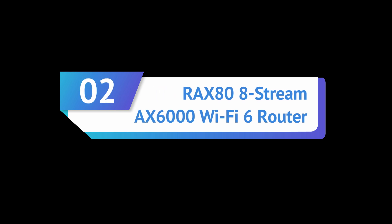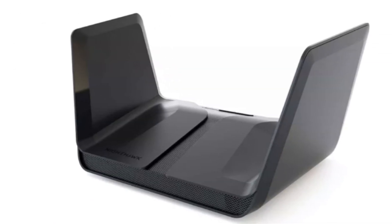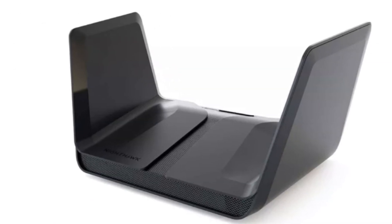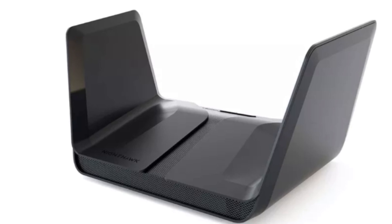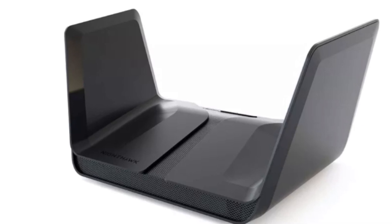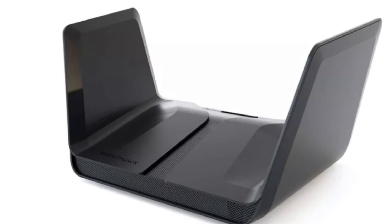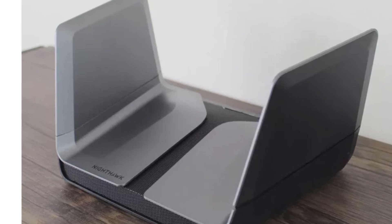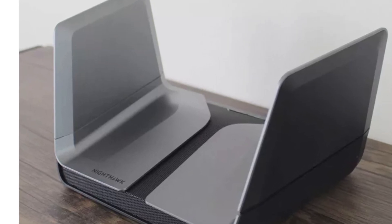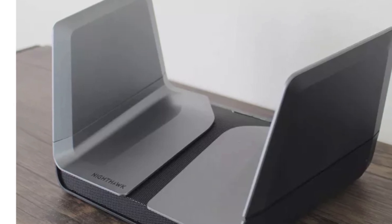Number two: Netgear Nighthawk RAX88 Stream AX6000 Wi-Fi 6 Router. Even if your PCs and gaming consoles aren't ready for Wi-Fi 6 yet, the RAX80 still provides up to 2,500 square feet of coverage for your 5 GHz 802.11ac and older 2.4 GHz devices, with a throughput of up to 4.8 gigabits per second and 1.2 gigabits per second on each of its bands respectively, thanks to the four antennas encased in its hawk-like wings.